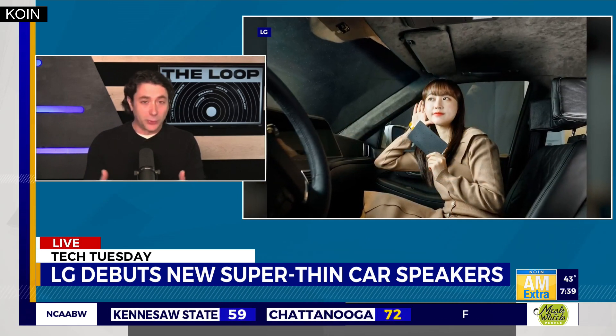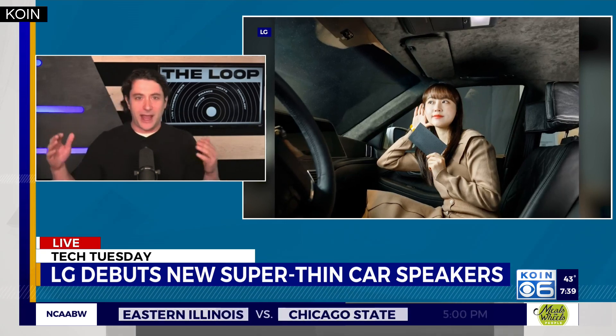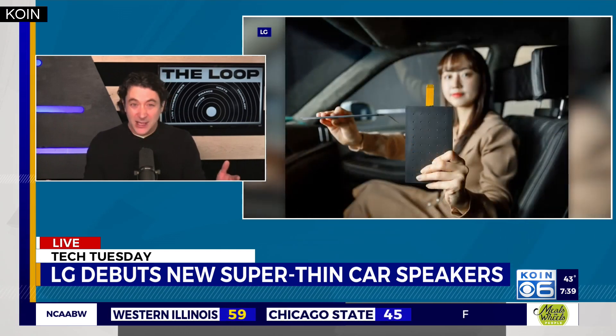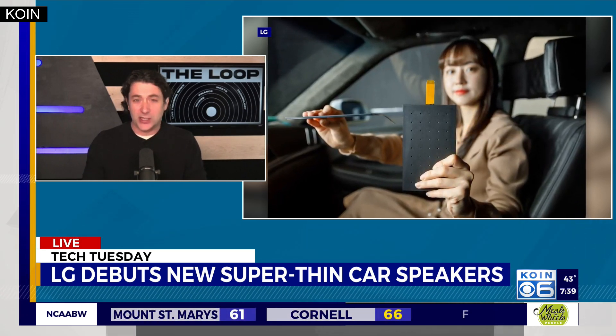They say they can create 3D sound within a car by placing these units — it could be in the seat or anywhere else. That would not only make good sound, but also open up all the space where the speakers currently are. It's a pretty cool concept. We'll have to see if it actually works, but this is their announcement of how they think it's going to change things up. They said it's going to be rolling out into some cars next year.